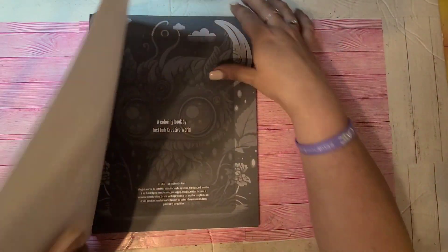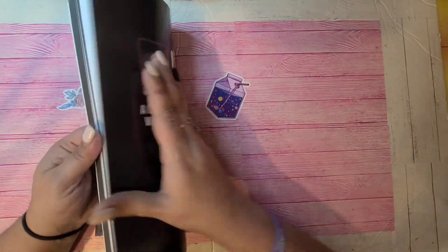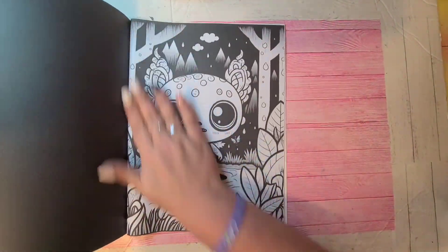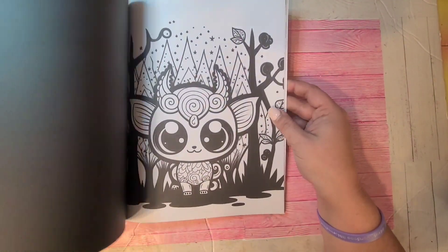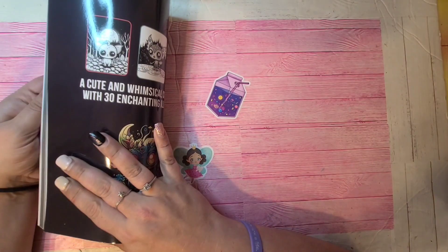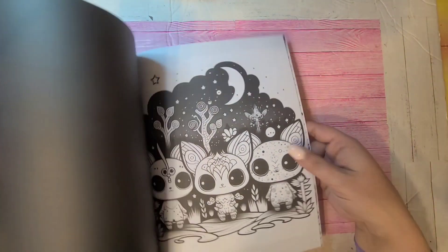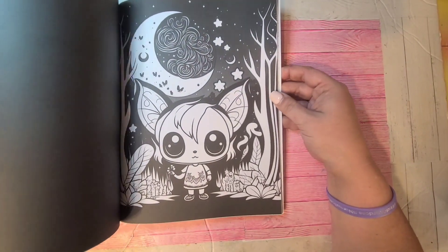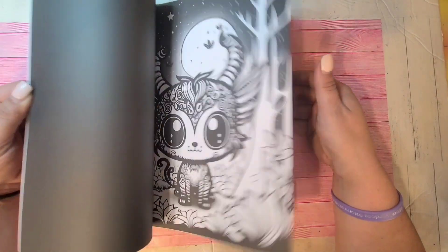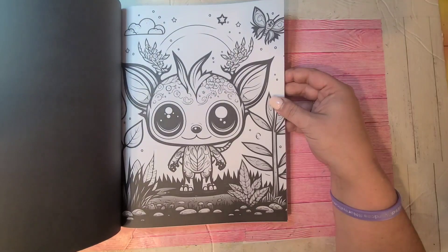Let me see — this one is Magical Forest Demons by Indie Creative World. Cute little forest critters — another AI coloring book. When I got this book it showed certain pages in the back that caught my eye, and then I got it and it just ended up on my shelf. I'll leave it for my grandson when he wants to scribble. That's Magical Forest Demons.